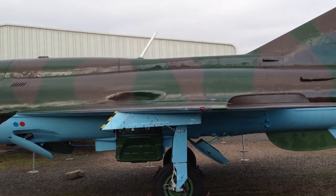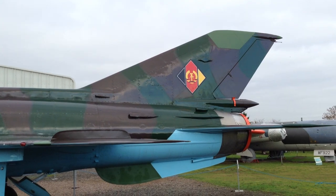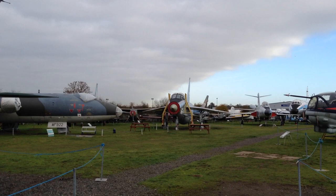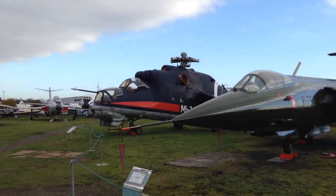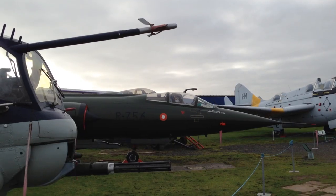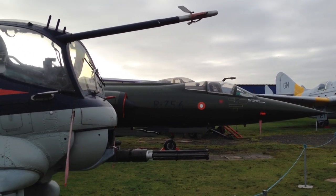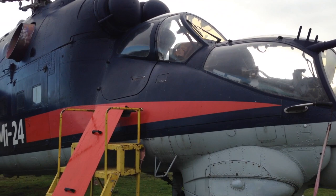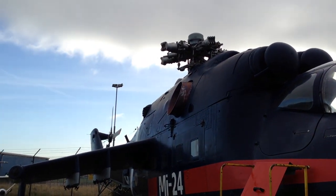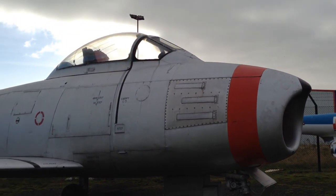So a MiG-21 — this one appears to be in East German colours. And this is the front half of a Blackburn Buccaneer. And this is the Hind-E attack helicopter. And an F-86 Sabre.